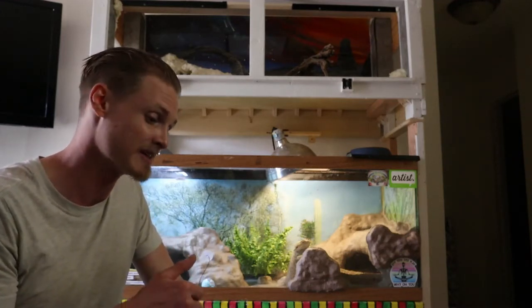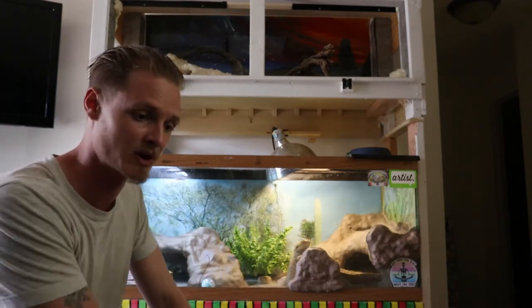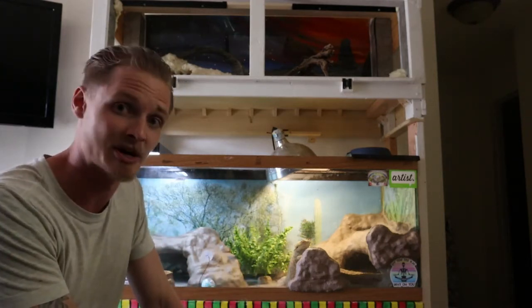So we're going to get her packed up, get on the road, and I'm going to take her to Fruita, Colorado where an exotic veterinarian is located. We're going to see if we can help her out. Stay tuned to find out what happens.